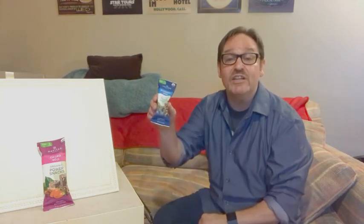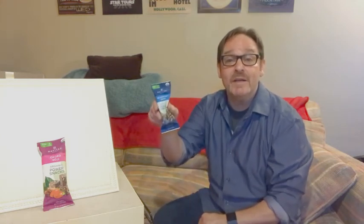Pretty good stuff here — Navitas Organic Power Snacks. Pick them up, put them on your shelves, and watch these folks buy them. Good stuff for you and for your cash register. For C-Store Decisions, I'm Thomas Malloy. I'll see you next time.